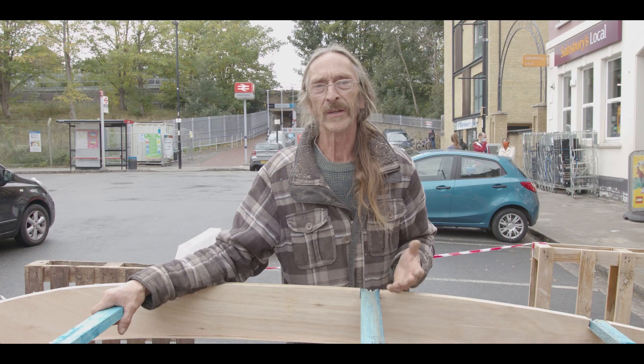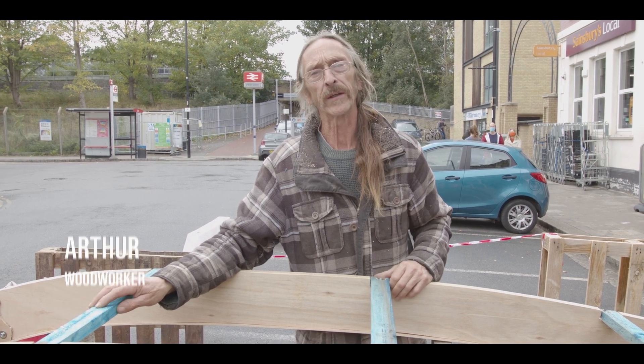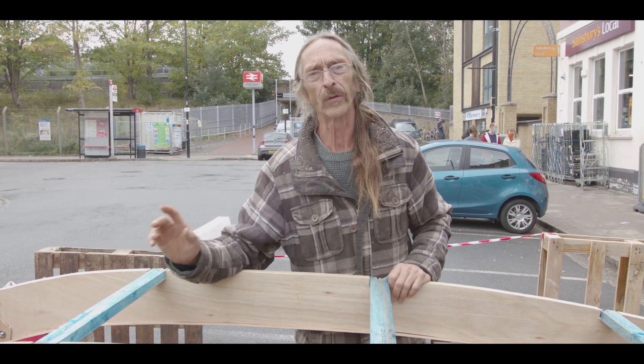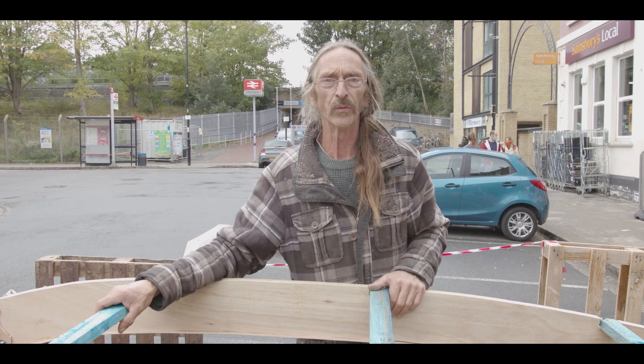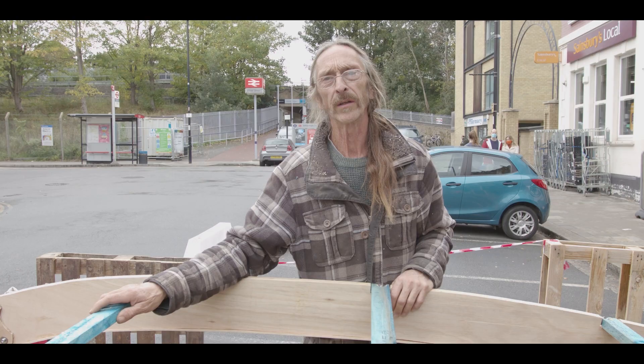I'm Arthur, I'm an artist woodworker. For this job we've got a whole load of ash that came down in the summer storms, and it will make a wonderful, organic, very very rigid structure.